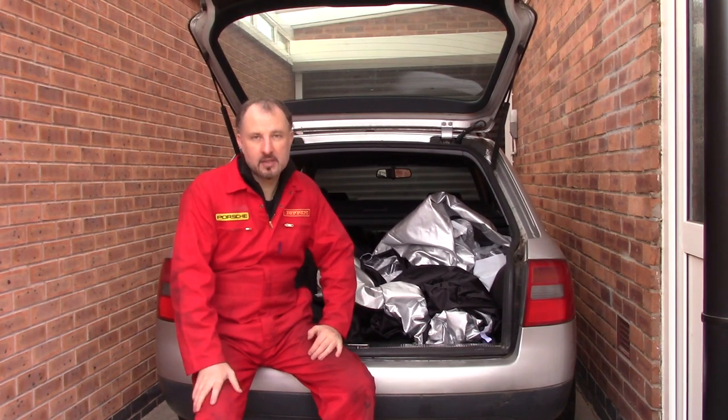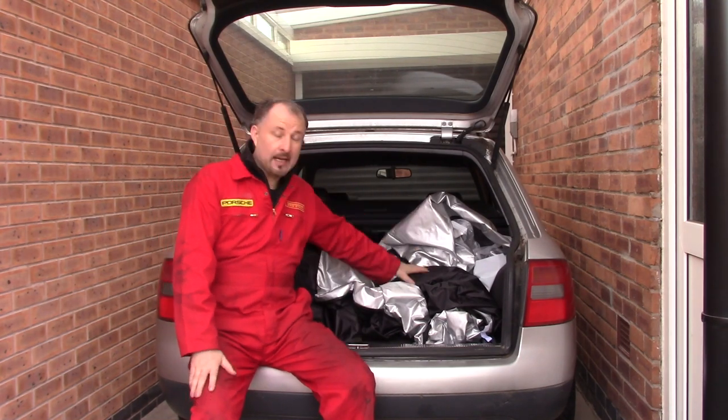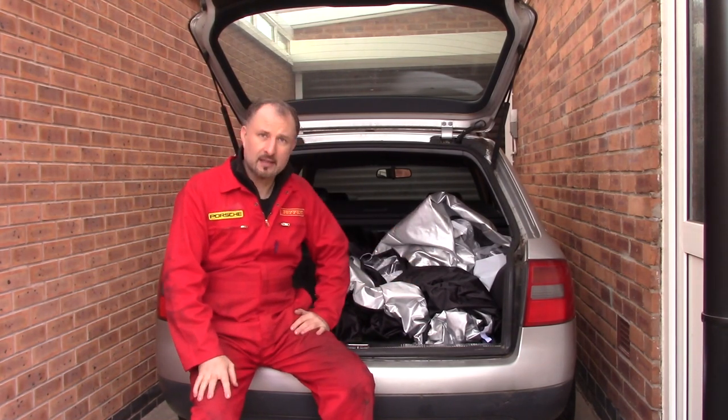Hello everyone, welcome to another episode of Project Supercar. You may notice that the tent I put up in the last episode is now in the back of the car.